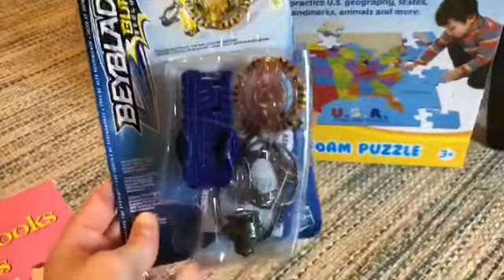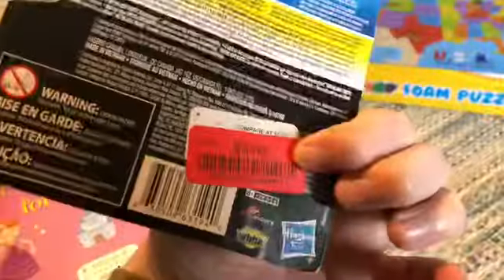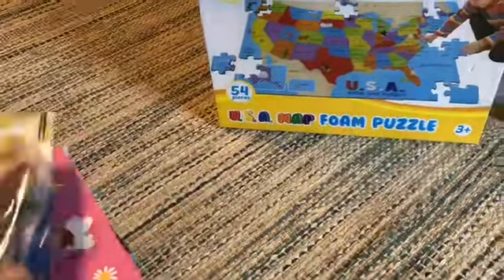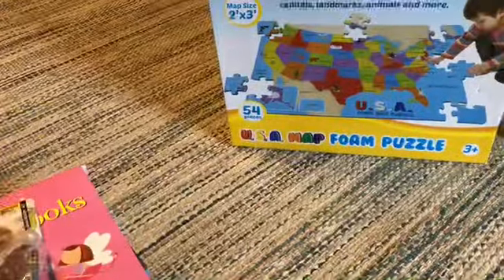I went ahead and got a Beyblade Burst for our toy closet for kids we sponsor, because I already had gotten a Beyblade. If I end up getting more than one boy, like brothers or siblings, I know they'll be able to use these to fight each other — or whatever Beyblades are supposed to be for.